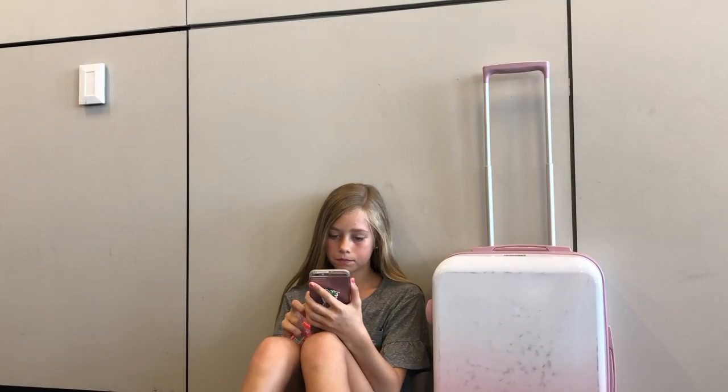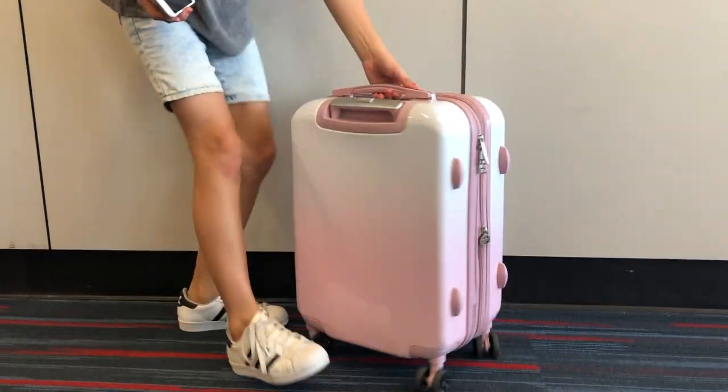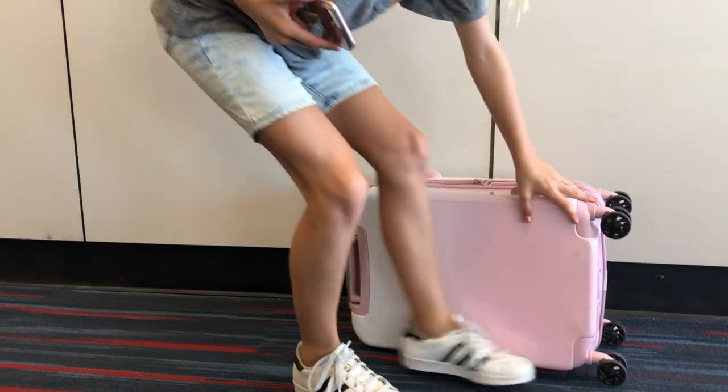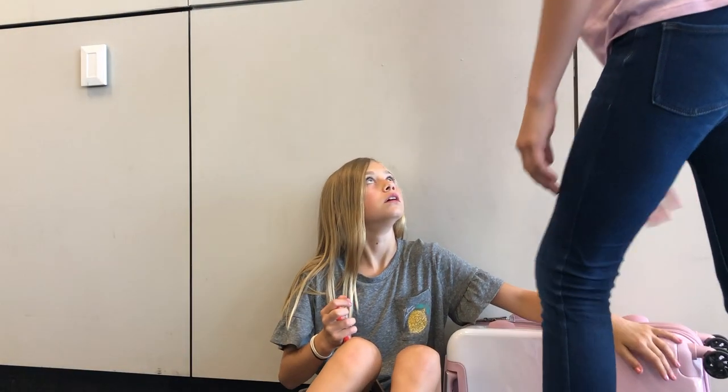I've heard that there are some people that will literally walk up and steal your suitcase if you're not paying attention. A good trick is to put your suitcase with the handle side down, so that if someone tries to grab it you can stop them quickly — because it is way harder to pick up a suitcase when it's on its side and you can't get a handle.